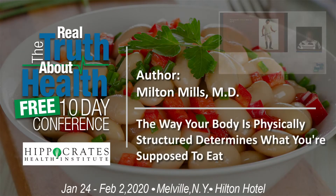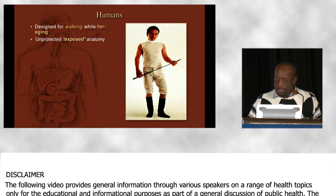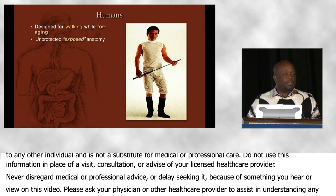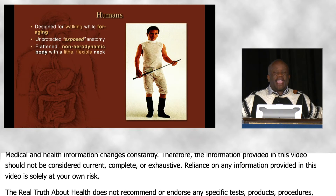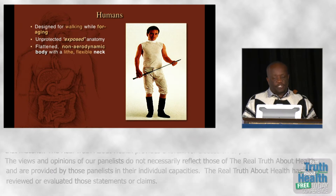When we look at how humans are constructed, we're designed for walking while foraging. We have a completely unprotected, exposed anatomy. If we run up behind an animal and start pestering it, we're likely to get kicked in our abdomen, which means we can be disemboweled, or we get kicked someplace lower. Instead of presenting the smallest cross section to the wind, we actually present the widest area of our body — which means we are inefficient runners.